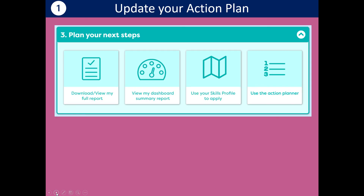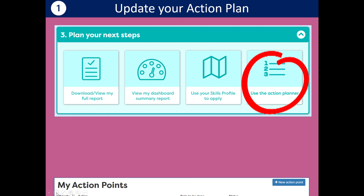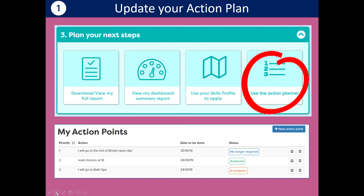One other thing you could do — now if there's time, or in your own time — is in stage three of the three-stage process you can put some action points in. It's good to have one or two things you're going to do to take forward your career — it might be going to an open day or looking at some additional information. You can tick off when you've achieved these things, so it's a nice way of keeping a record.